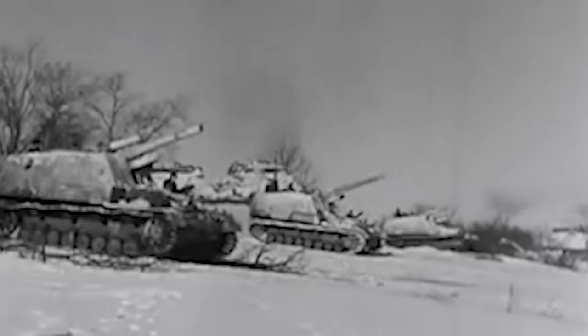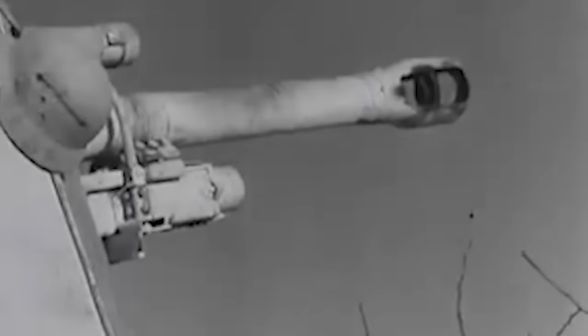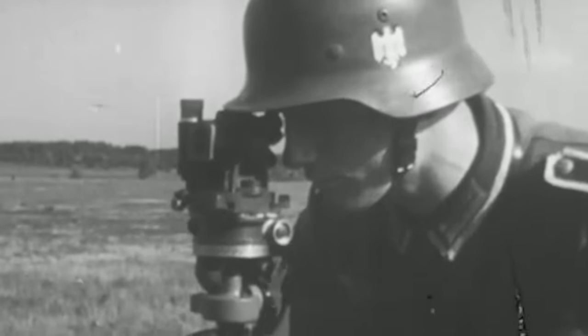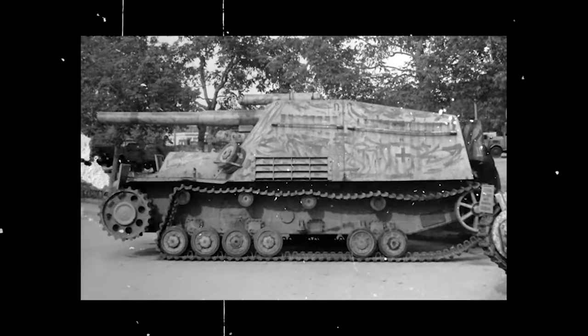Operating in both direct and indirect fire modes, these vehicles were envisioned to unleash devastation on visible targets or rain indirect fire on coordinates meticulously plotted on maps. These mobile artillery vehicles were not designed for frontline tank duels. Instead, they were the mechanized masters of artillery, orchestrating high-explosive barrages over the heads of friendly forces. Often firing blind, their shells reached distant enemy targets through coordination with forward observers who relayed adjustments.